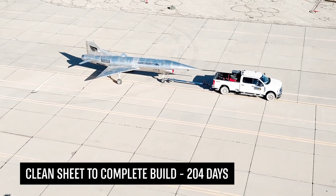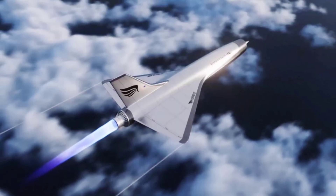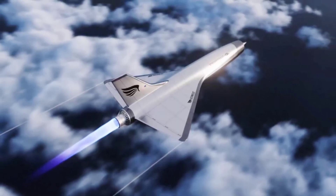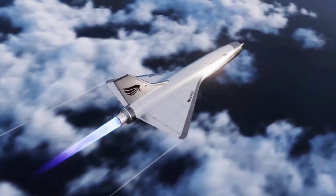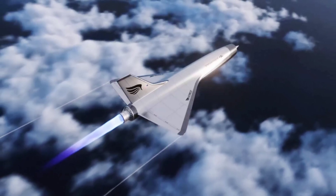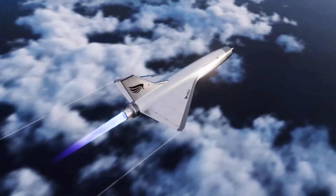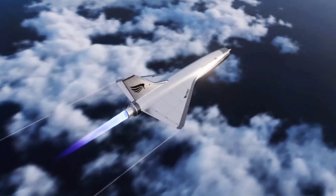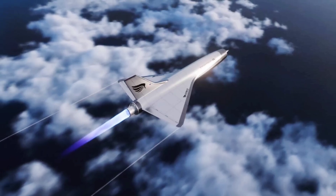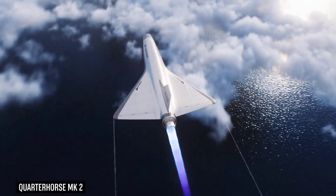This prototype is currently being assembled at Hermeus headquarters in Atlanta. Using data gathered during the testing of the MK1, the MK2 will not be powered by the same General Electric J85 jet engine, but by a Pratt & Whitney F-100 engine — the power plant currently used in F-15 and F-16 fighter jets. The hardware will not work alone to give the plane supersonic speeds.